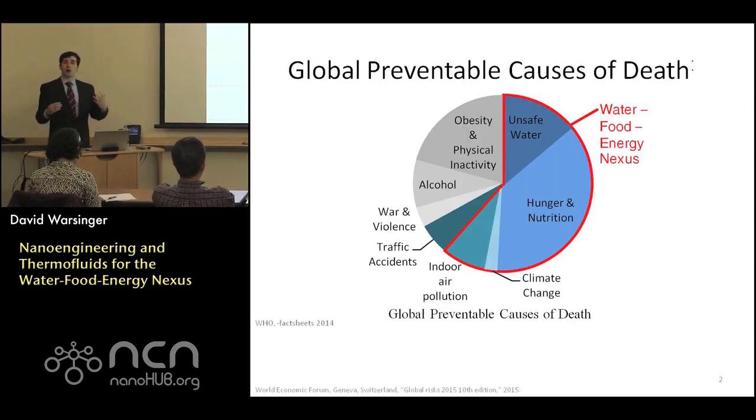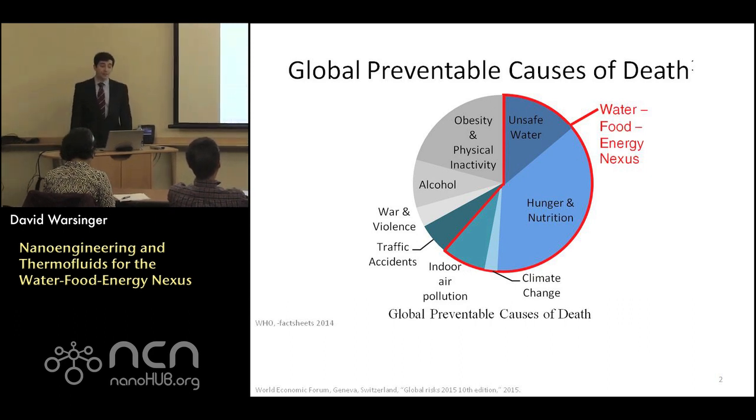Let's look at the global preventable causes of death — causes that are, with the proper resource allocation, easily preventable. This would exclude things like cancer or innate human conditions. Unsafe water contributes to about 3 million deaths per year, and hunger and nutrition accounts for about 8 million deaths.